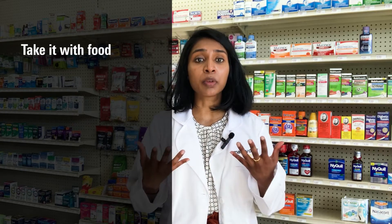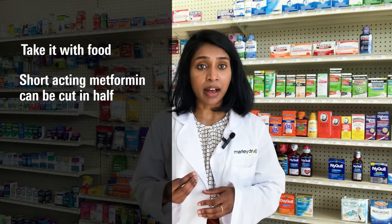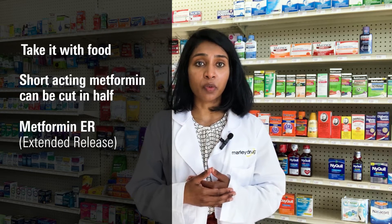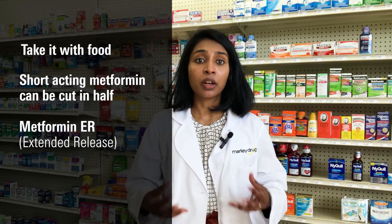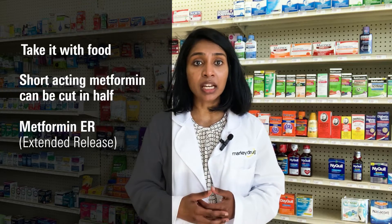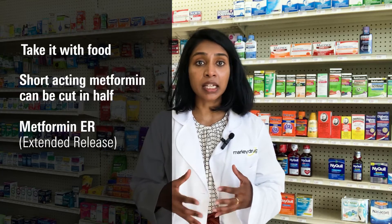You want to take metformin with food because this will help you feel less sick or nauseous. The short-acting metformin can be cut in half. There's also an extended-release version of metformin. Instead of all the medication being released and absorbed at once, metformin ER is released and absorbed over an extended period of time, which makes it easier on your digestive system.